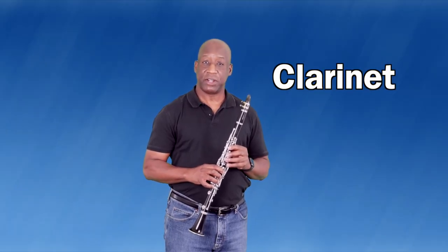My name is Mr. Bowling and I'm going to introduce you to the clarinet. The clarinet is very similar to the recorder; however, the clarinet has a piece of wood on it called a reed, and when you blow on the reed it vibrates and makes a sound.